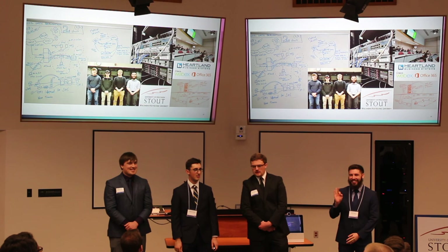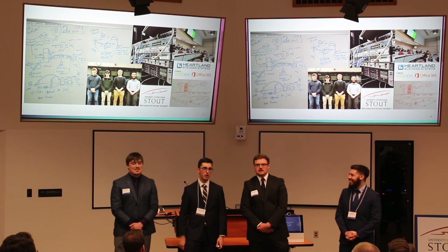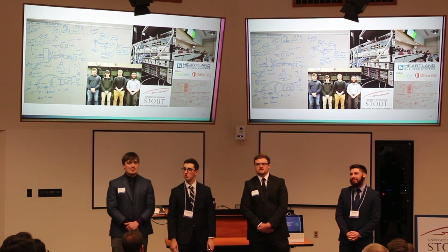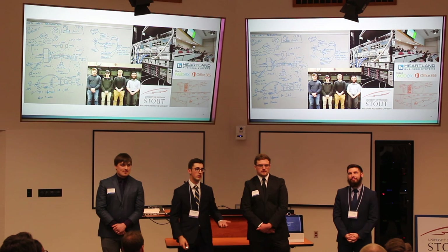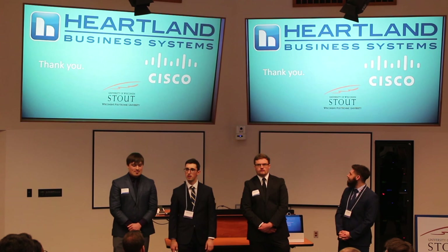It's the camaraderie that we have, and I think all of us in all the Capstone projects have a similar vibe amongst our groups and as a class. I want to wrap it up with a thank you again to Heartland, thank you to Holly our program director for being with us through the whole thing, and just another thank you to everyone who supported us.